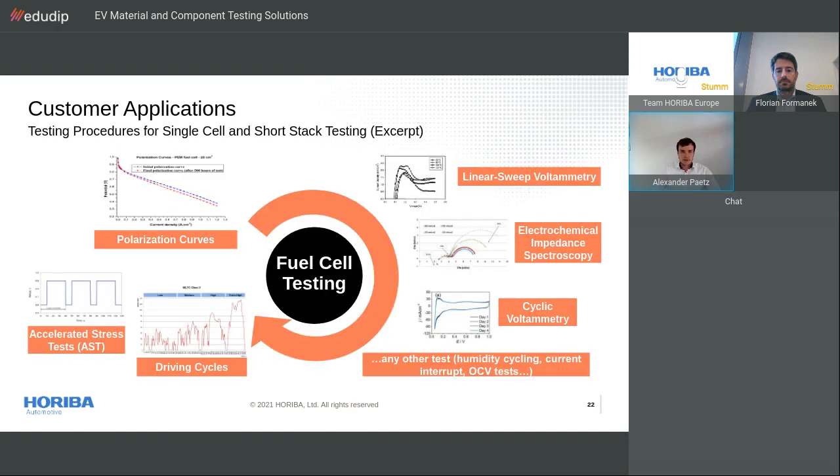Here is a brief overview of some test procedures in fuel cell development to characterize the fuel cell and its performance. For example, we have polarization curves, linear sweep voltammetry, electrochemical impedance spectroscopy, cyclic voltammetry, and many other tests. In the end we have complex drive cycles as well as accelerated stress tests.